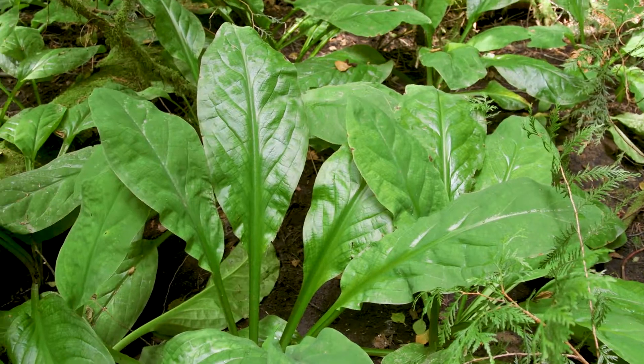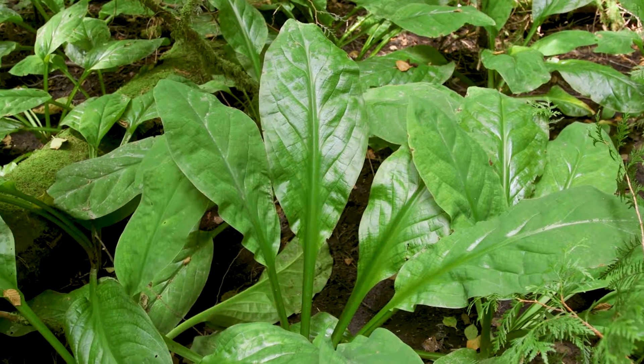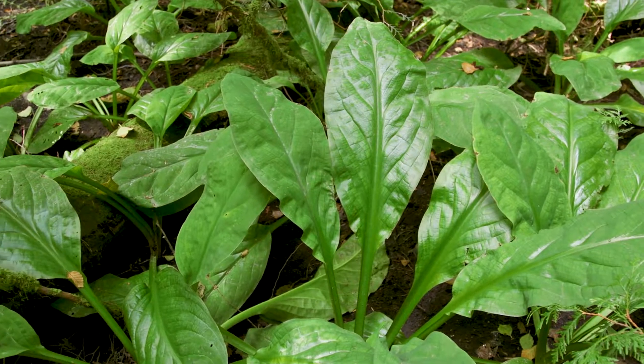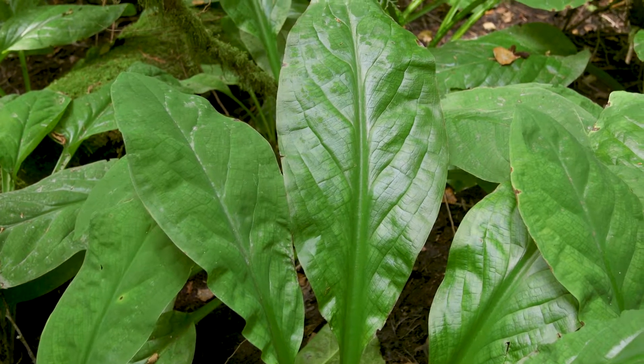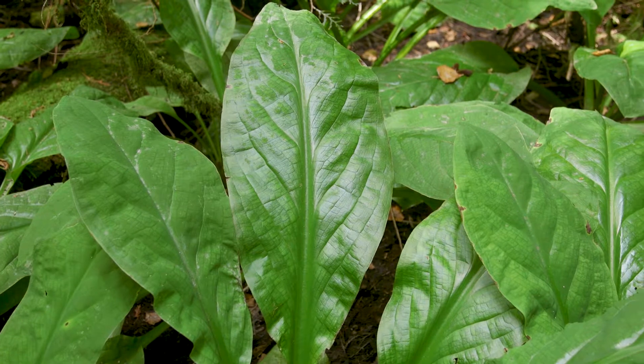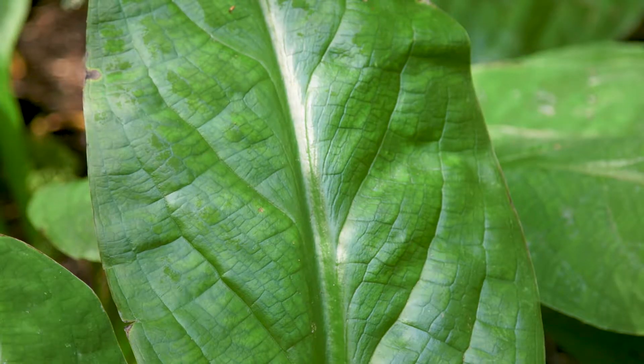Skunk cabbage grows up to 30 to 150 centimeters tall with fleshy and upright stems. The leaves are huge — up to one and a half meters long by a half meter wide. They're lance-shaped, net veined, and in a basal rosette.